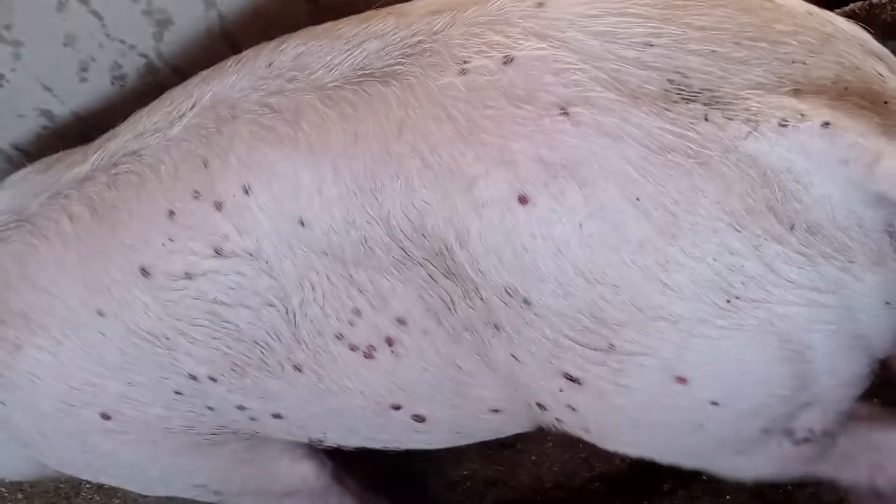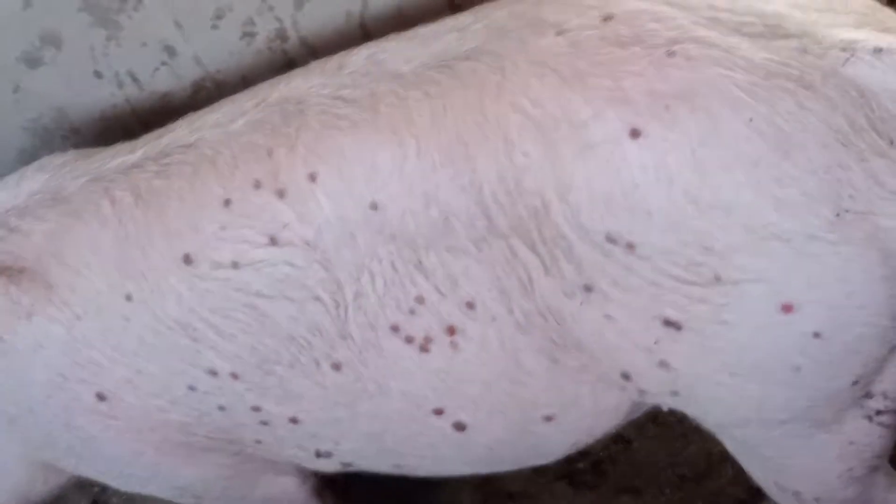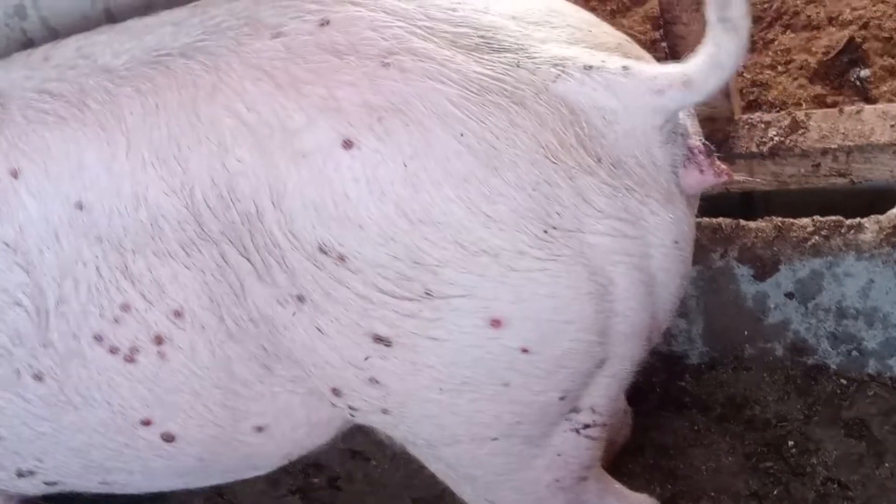It's not a communicable disease actually, but once the insects are biting your pigs, it will definitely affect all the pigs because the insect perches on each and every livestock within the farm. So look — you can take a close look at the body of this pig. It's not looking good at all.